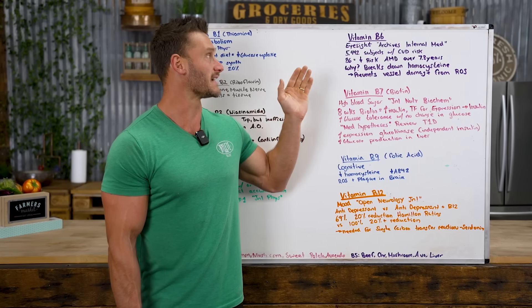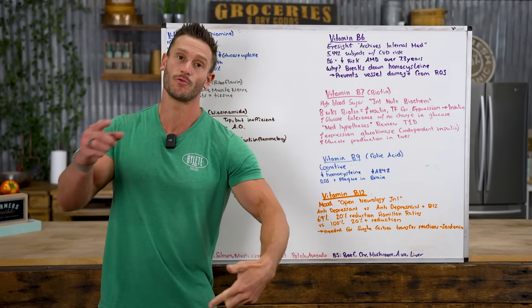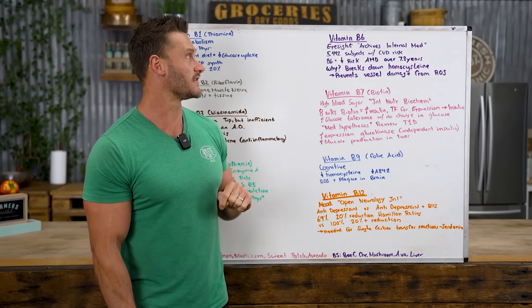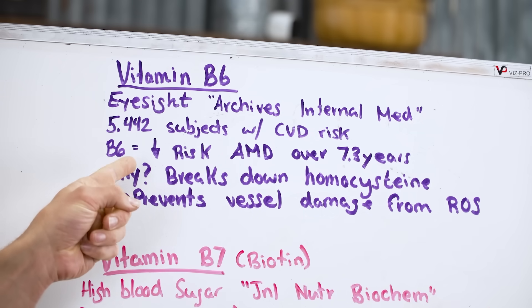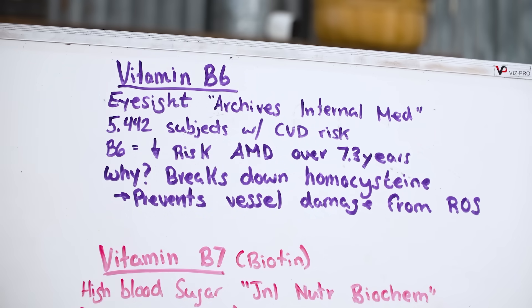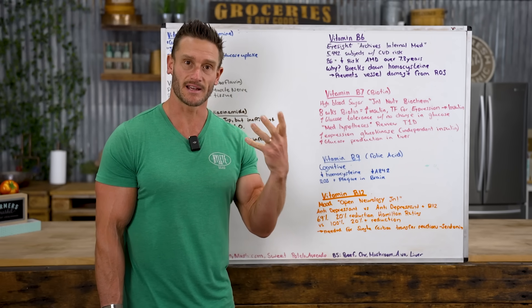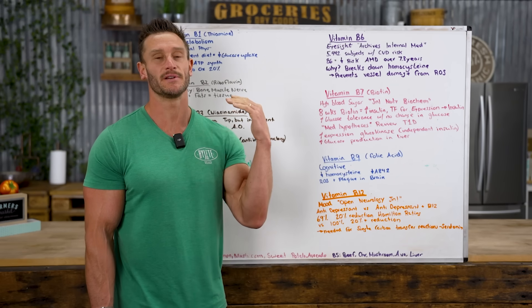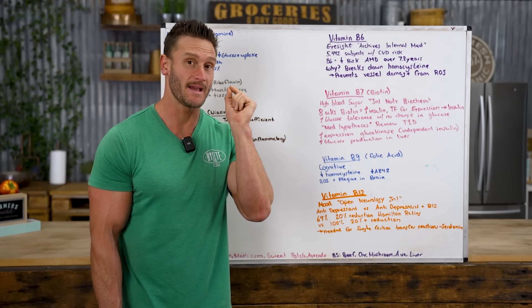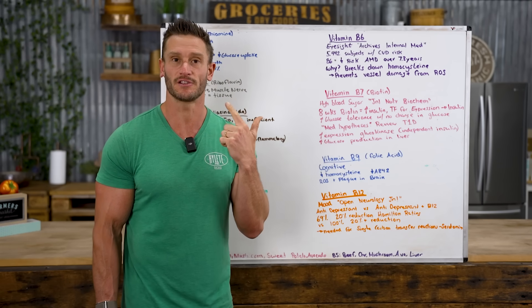Vitamin B6 is very interesting for eyesight — not a common theme you'd find in a Google search. The Archives of Internal Medicine published a paper with over 5,400 people who had three or more cardiovascular disease risk factors and looked at advanced macular degeneration. Vitamin B6 reduced the risk of advanced macular degeneration over 7.3 years. The likely reason is that B6 helps break down homocysteine; when homocysteine builds up it triggers oxidative stress that damages the small vessels around the eyes, wearing down ocular components.